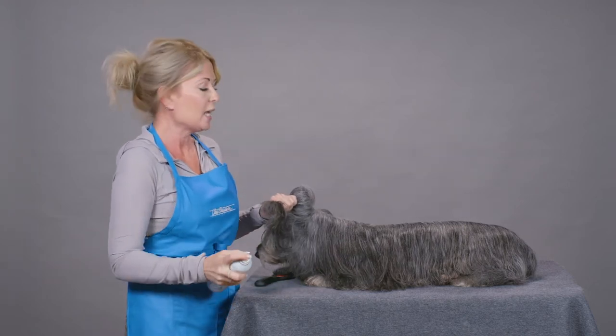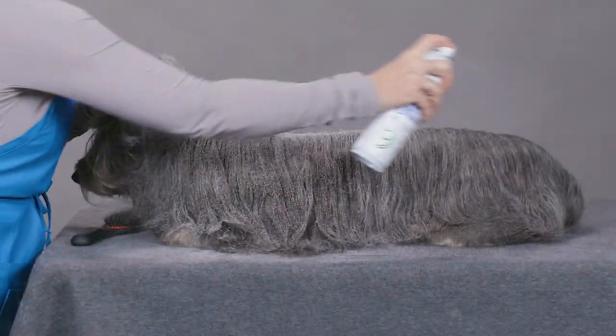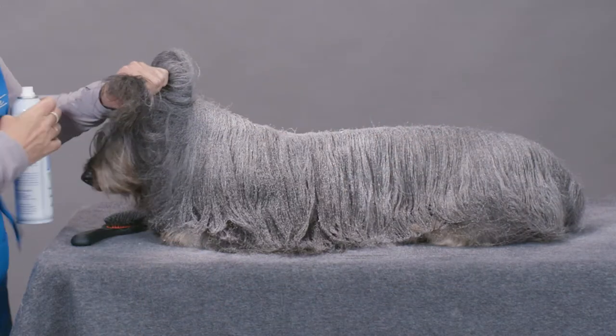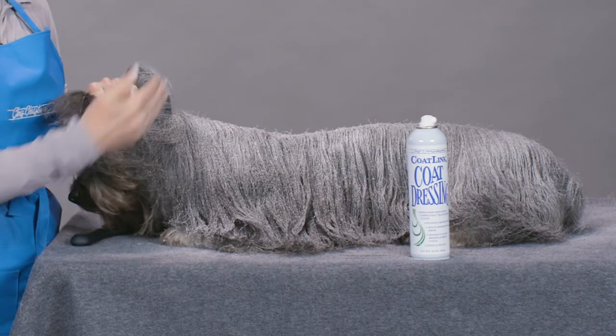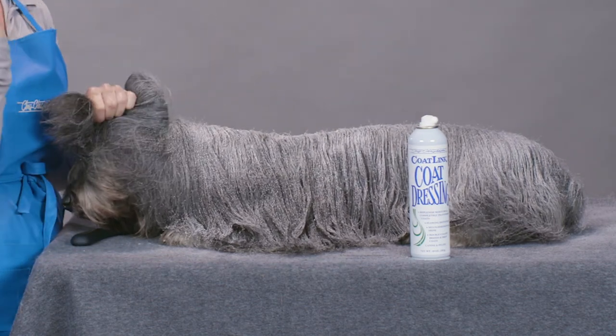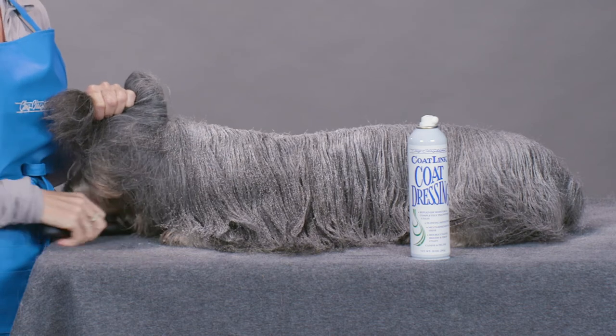So you take this product, you shake it, and you quite simply just spray — and you can see in a few short seconds that the product has gone in all the places that I need it: behind the ear, down the length of this dog, and it's very evenly distributed.